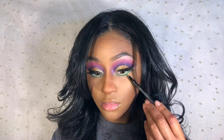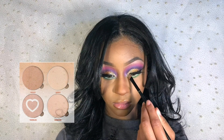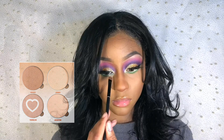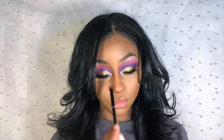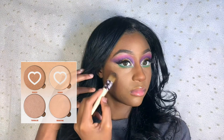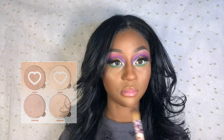For highlighter, I'm using the ABH Glow Kit in Sun Dip. I'm using Tourmaline with a small black shading brush on my inner corners and on the highest point of my T-zone, then highlighting with Bronzed and Summer using a flat highlighting brush.